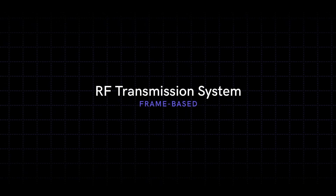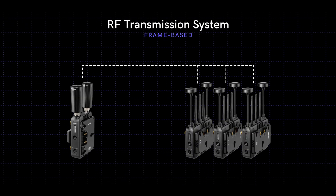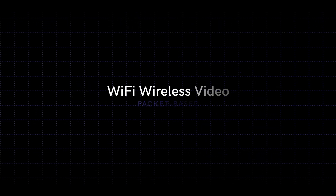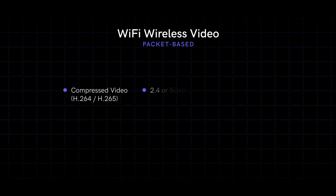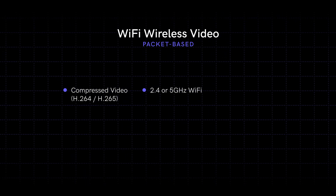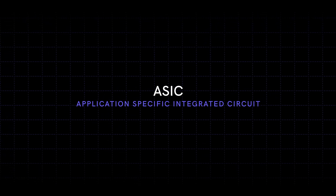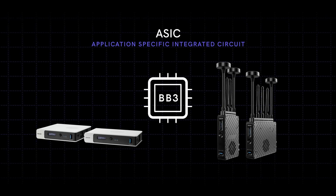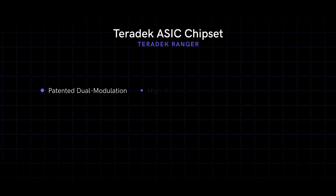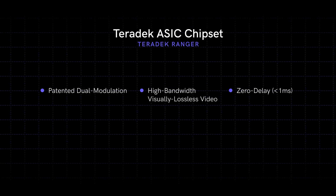The Teradek Ranger wireless product line has separated itself from other wireless video systems by utilizing a proprietary frame-based RF transmission system for distributing video from a transmitter to multiple receivers. Typical video systems use a Wi-Fi-based, also called packet-based, system where video is first compressed and then transmitted over a local Wi-Fi network — introducing latency, typically a two to four frame delay. The Ranger instead uses an application-specific integrated circuit, or ASIC, developed in-house — the same chip used on our medical and cinema products to transmit mission-critical video to OR doctors and cinema crews around the world. This patented dual modulation of video and radio frequencies achieves high-bandwidth, visually lossless transmission with zero delay: continuous high-quality video signal with no latency.